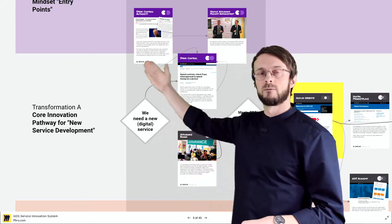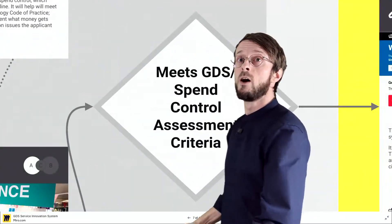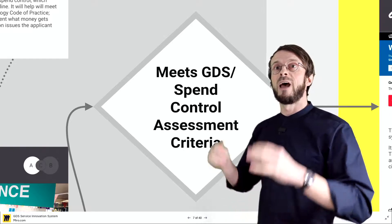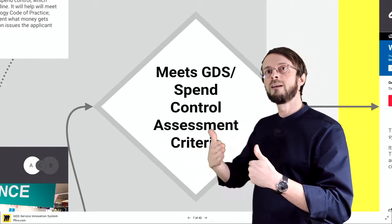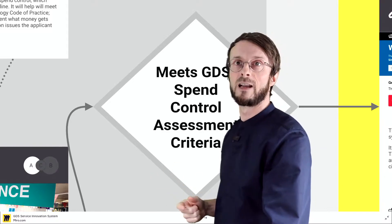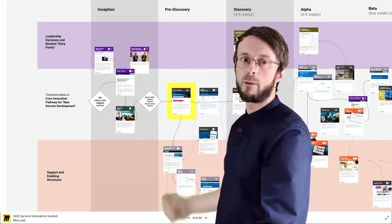This is what happens in this whole first part — spend control. Once the team has met the spend control assessment criteria they are allowed to enter the funnel, because basically what spend control does is control the government's innovation pipeline and put projects into the funnel. Once they enter the funnel they go into what we call the pre-discovery phase, which you can see up here.